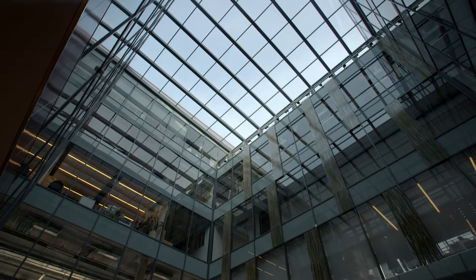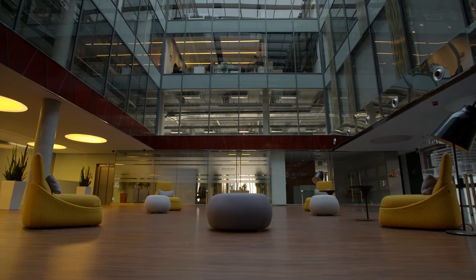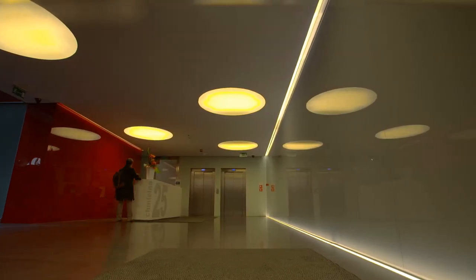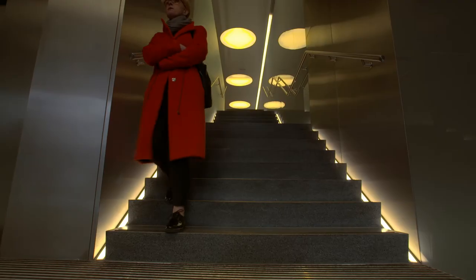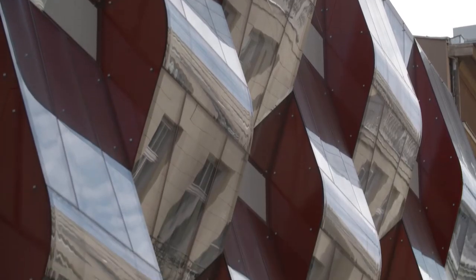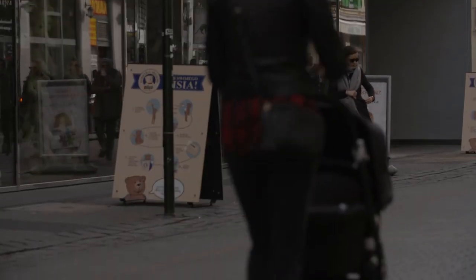Budynek jest w zasadzie w całości budynkiem biurowym od pierwszego piętra w górę. To pierwsze piętro, czy to piano nobile, które dzieli część handlową od części biurowej. Do niego się dostajemy z ulicy przy pomocy takich reprezentacyjnych schodów. Natomiast parter i kondygnacja minus jeden są zgodnie z wolą inwestora przestrzenią handlową. Reszta budynku jest w zasadzie współczesną opowieścią o XIX-wiecznej kamienicy, która tutaj kiedyś stała.